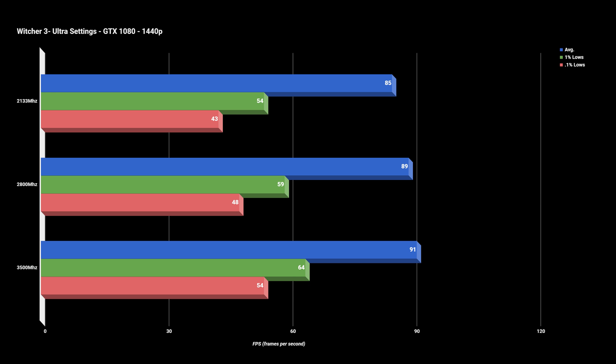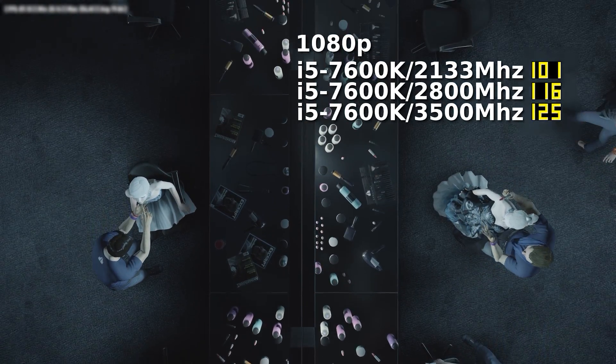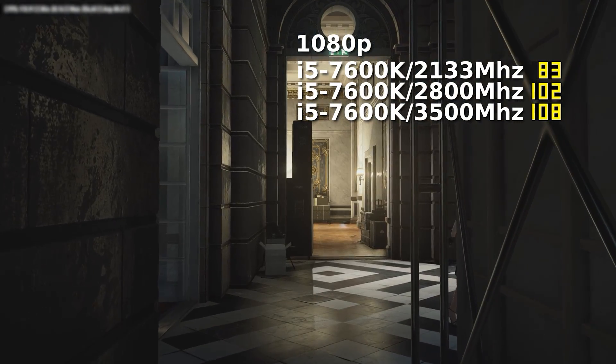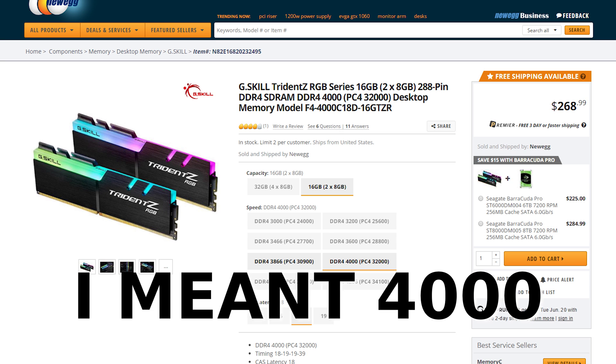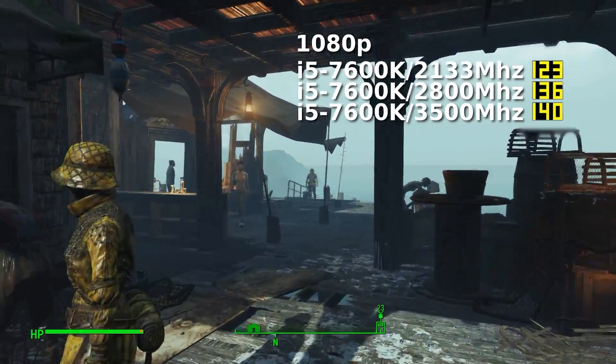So long story short — if you're CPU bottlenecked, DDR4 speeds will increase FPS, sometimes significantly, sometimes not. If you're GPU bottlenecked, it probably won't. And even in the case of a CPU bottleneck, the benefits of faster RAM seem to diminish after 2800MHz unless you have some serious hardware like the GTX 1080. So should you drop an extra 150 bucks on that RGB set of 1400MHz RAM? Probably not, not unless you have the other hardware to go along with it.